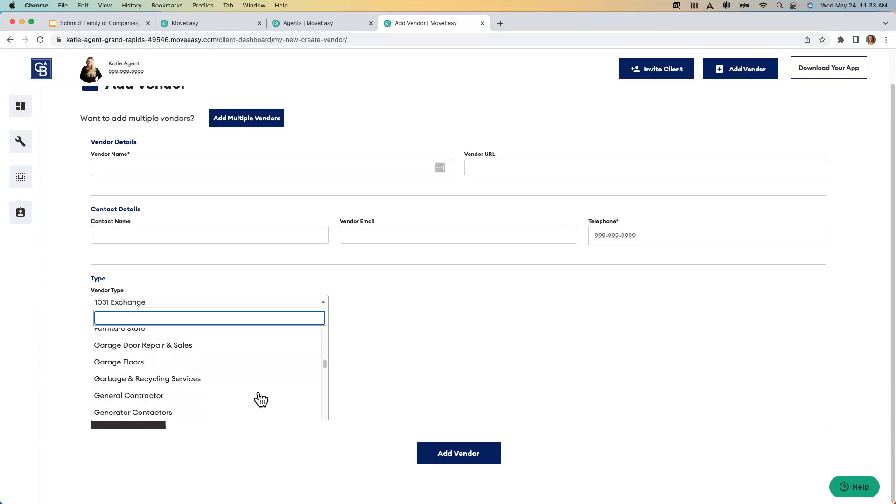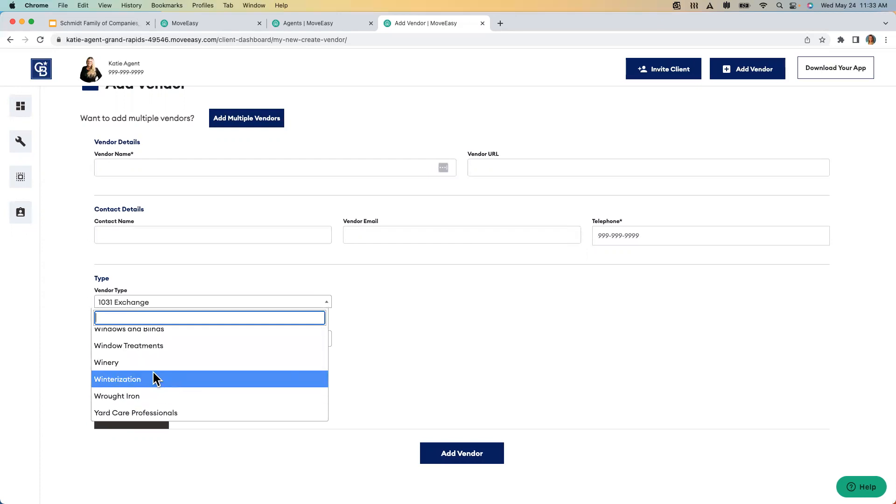Some Ohio agents requested adding wineries so they can recommend them when clients come to visit properties and want the lifestyle of the area. We can add that — Danielle just emails me, we add it, no problem. If you want to add a bunch at once, you can email help@moveeasy.com, or there is a CSV file you can download, fill out all the vendor information, and then upload it with one click. Maybe you've got some college kids coming back for the summer — give them this template and have them fill it all out.